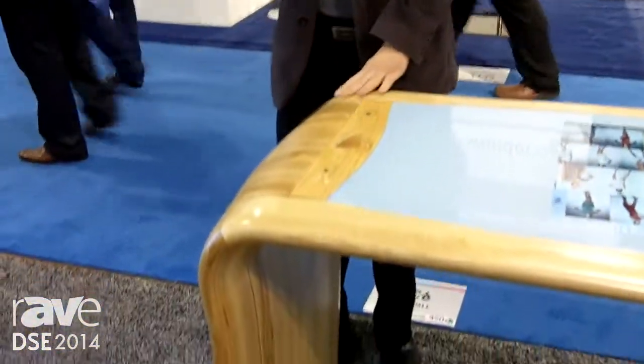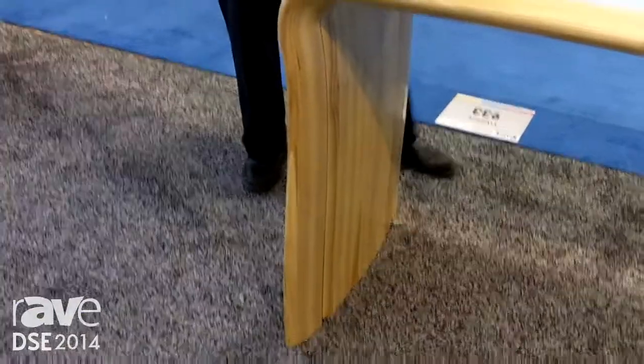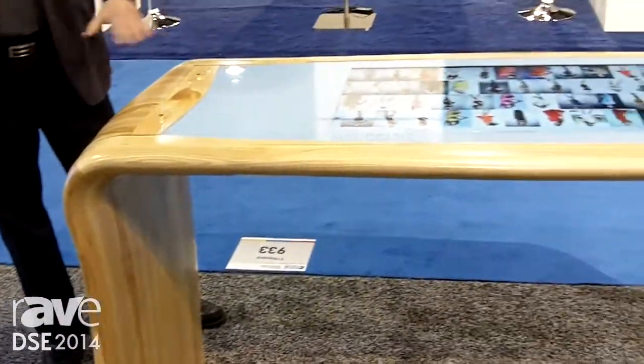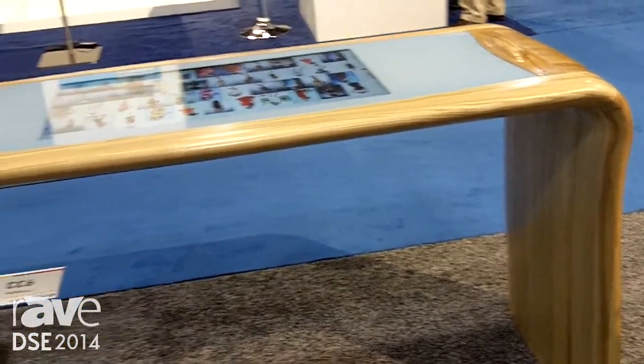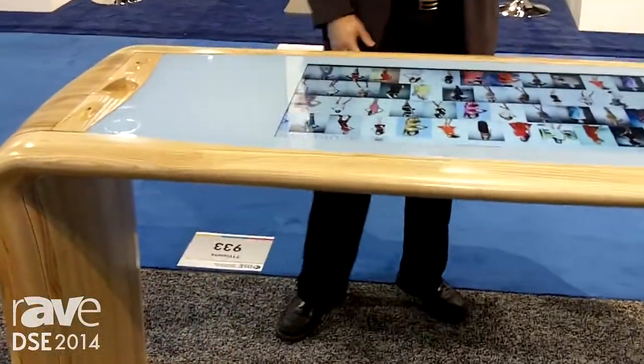Hello, I'm Jim Morris with T1 Visions. I'm going to show off a new product that we're showing at the show here. This is a very customized table that's been designed with a touchscreen built into it. It's a very high-end looking table that could be used in a high-end retail space.